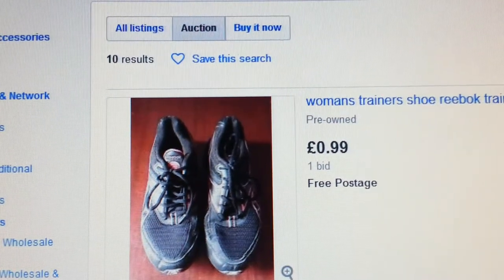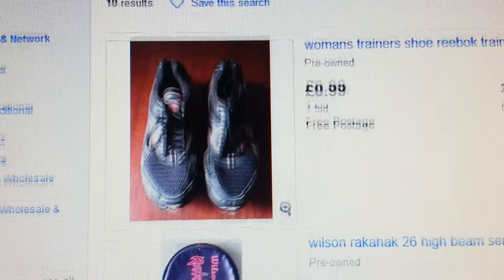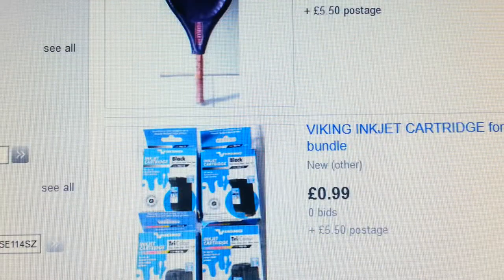If you were to put an advert in your local paper it would cost you money. If you were to put an advert on Google Adwords it would cost you money. If you were to put an advert on eBay's promoted listings you'd have to pay money. So basically what I'm doing is giving away some of these items just for the feedback.